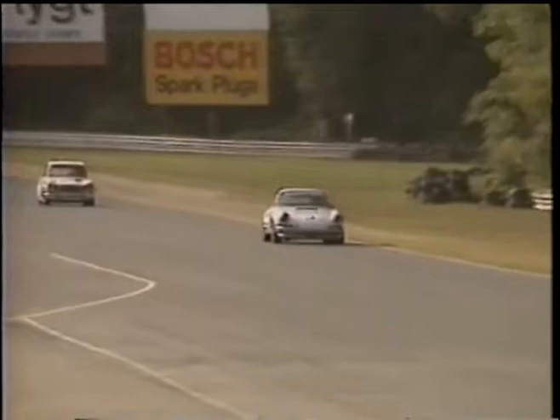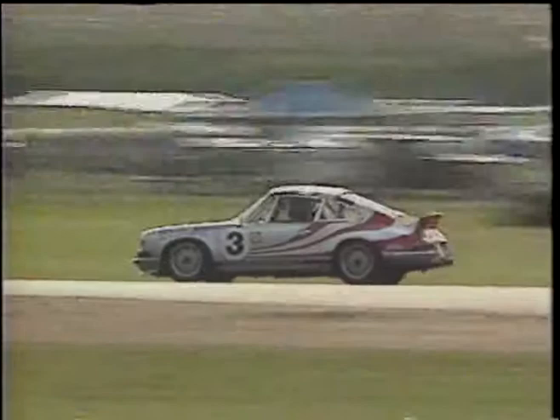This is Prescott Kelly running an ex-Peter Gregg 1972 Porsche 911 — a beautifully prepared car with a long racing history in the SCCA and IMSA. Prescott is a well-known Porsche collector from the Western Connecticut area.